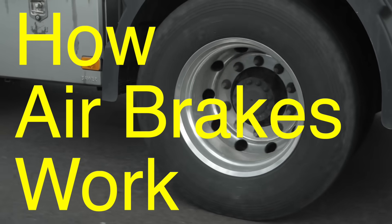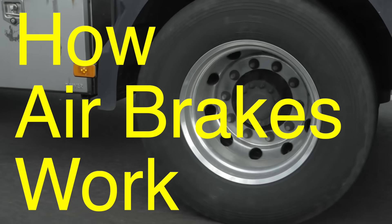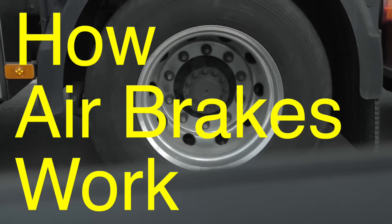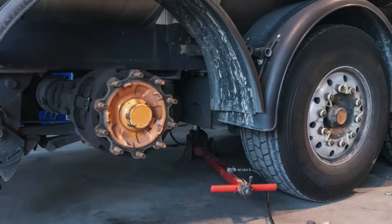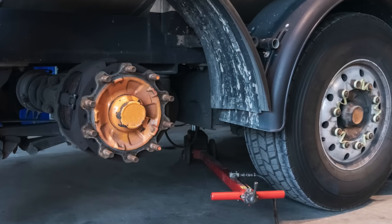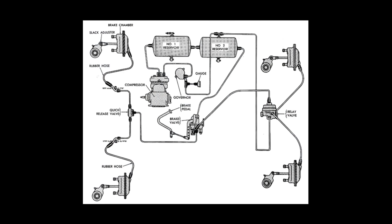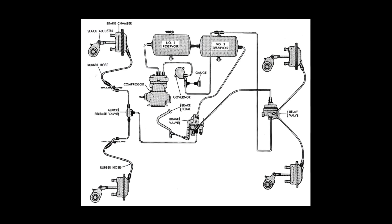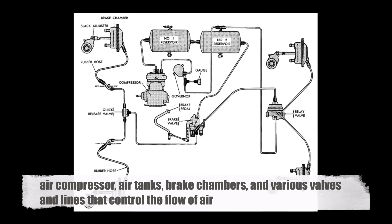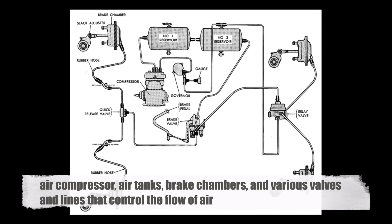Now that we understand why air brakes are necessary, let's delve into how they actually work. The air brake system on a big truck is complex, consisting of several components that work together to ensure the vehicle can stop safely and efficiently. The primary components of an air brake system include the air compressor, air tanks, brake chambers, and various valves and lines that control the flow of air.